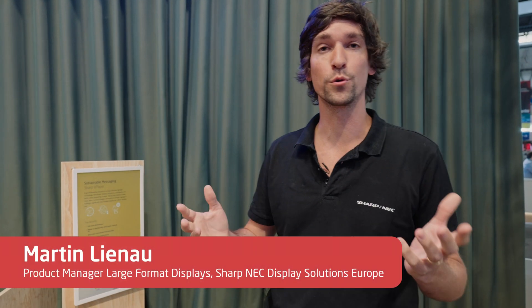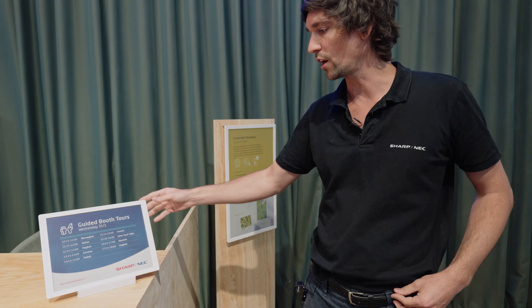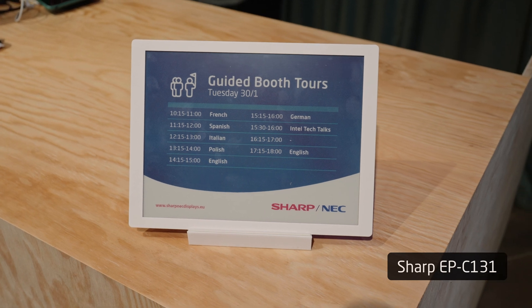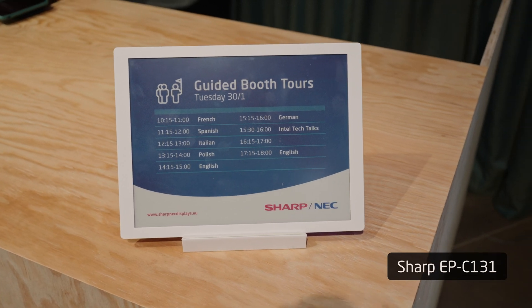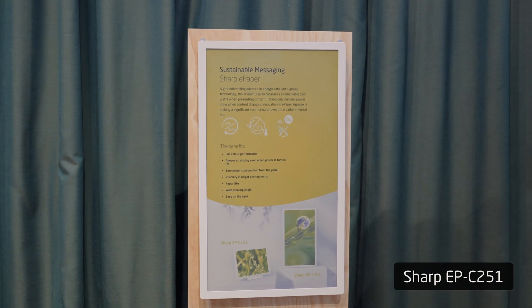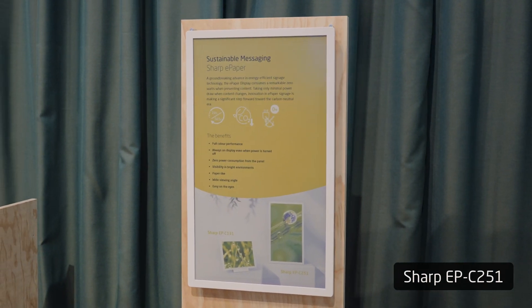ePaper is definitely the revolution in display technology. We introduced ePaper for exactly these occasions where you want to show content in a place where you don't have power and you don't need moving content. Either for information such as booth tours, a menu, or a breakfast. If we want to explain more about our message, the sustainability that Sharp NEC is focused on and committed to, this display fits right in because it does not take power.